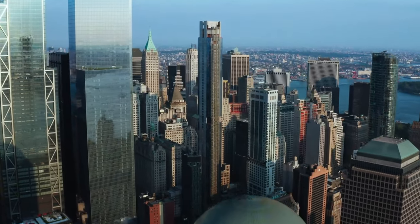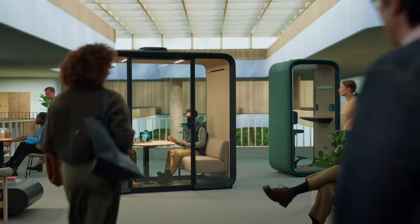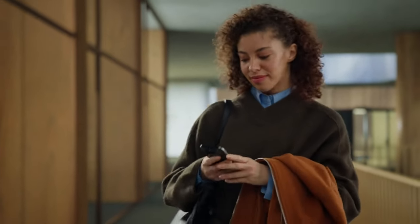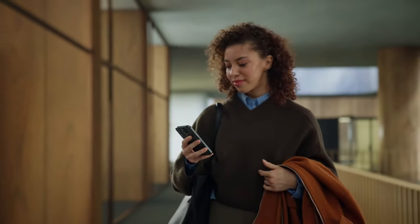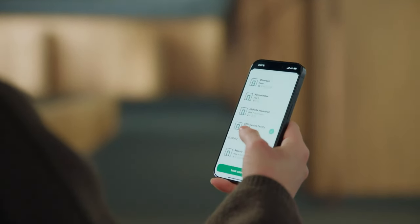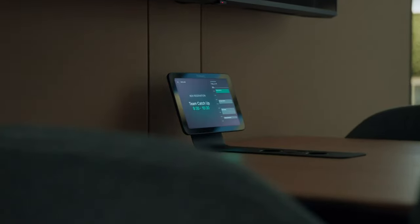Say hello to a new workday — a workday that flows with ease so that you can focus on what really matters. Easily find a space for every task, every meeting and every team, and always have access to enough spaces in the right places, thanks to real-time status availability and clever office analytics.